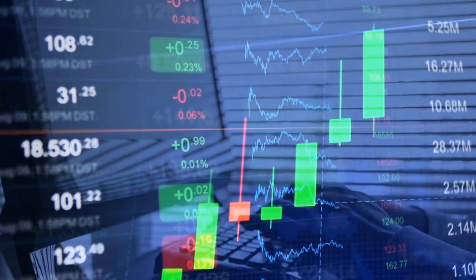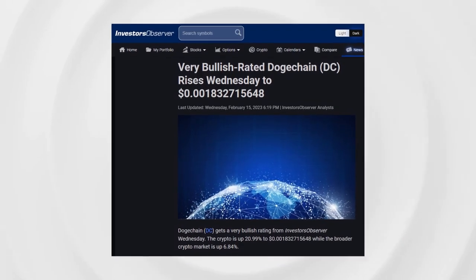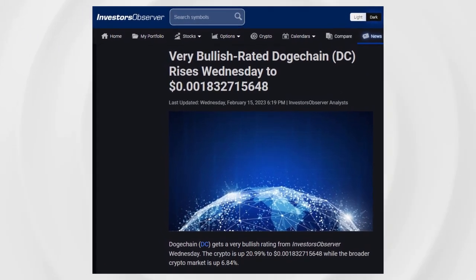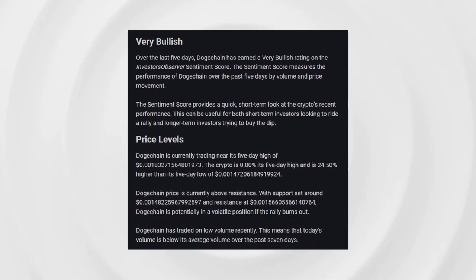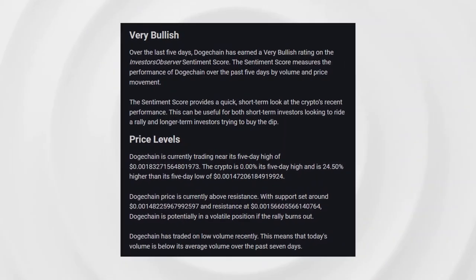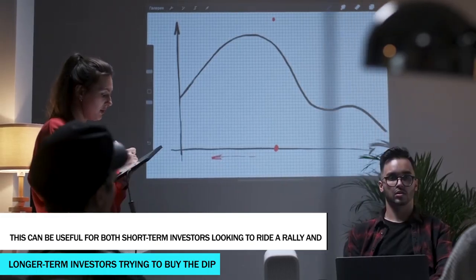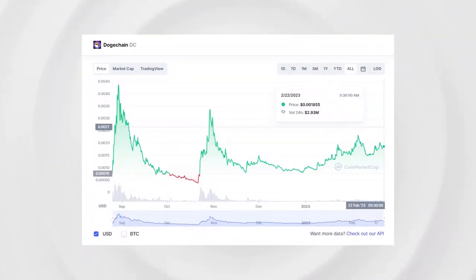Doge Chain has earned a very bullish rating on the Investors Observer sentiment score. The sentiment score measures the performance of Doge Chain over the past five days by volume and price movement. It provides a quick short-term look at the crypto's recent performance, which can be useful for both short-term investors looking to ride a rally and longer-term investors trying to buy the dip.